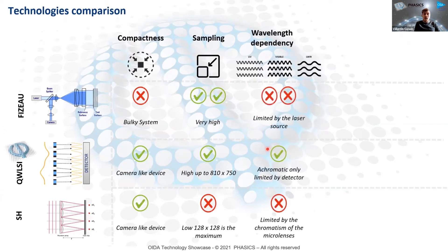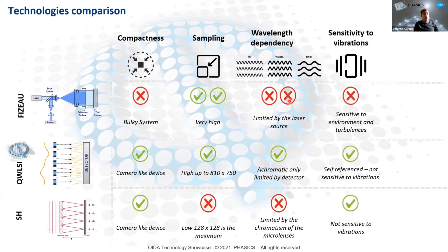In terms of wavelength dependency, we are the only technology that is truly achromatic by design of the system itself. This means that if you have multiple systems that need to measure at different wavelengths, you do not need any recalibration — you just pick a wavelength compatible with the wavefront sensor. Both broadband and narrowband sources can work with our systems, which is a real strength. You can have a machine with multiple wavelengths instead of a single fixed wavelength as in a classical Fizeau interferometer. Additionally, our systems are self-referenced interferometric systems, meaning everything happens inside the camera, making them less sensitive to vibrations and environmental conditions.